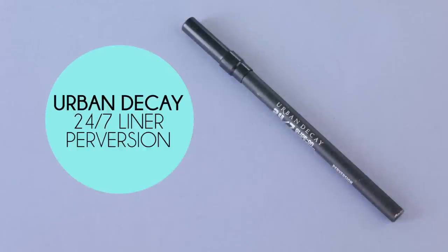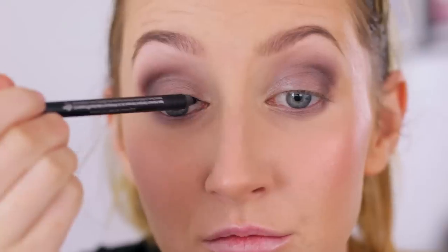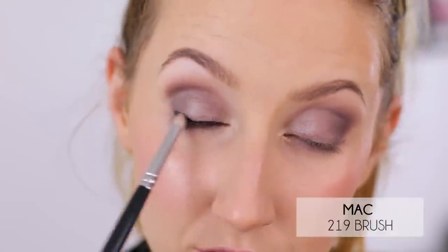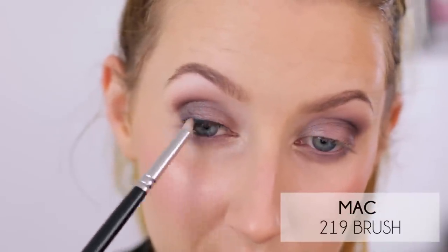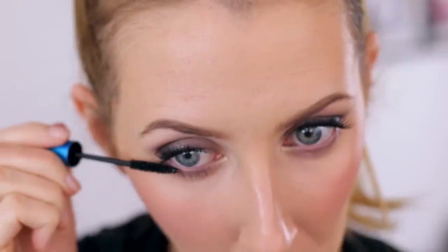For my eyeliner I'm using the Urban Decay 24/7 liner in Perversion, which is a lovely very inky deep black color. It's not great for the waterline as it tends to smudge, but as an eyeliner it works really well. I'm lining along my top lashes, making it a little thicker on the outside corner, and then with a pencil brush I'm smudging across that color to soften it. For mascara I'm using MAC's Gigablack Lash — super black, very long lasting, gives just the right amount of definition and drama for every day.